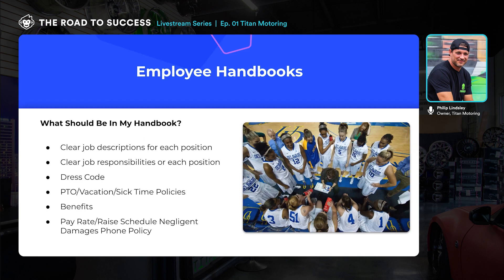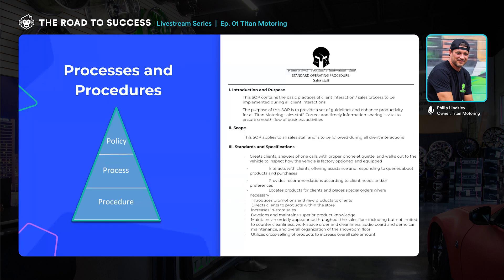This is one of our operating procedures — and many of you may have seen this kind of triangle where policy dictates process and then procedure. This is our SOPs for our sales staff — just a first-page snippet. It gives an overview of what the job is, the scope of what it's going to be, and gets more detailed from there. I'm sure people have had someone say 'that's not my job.' Well, with an SOP, it's right there in the standard operating procedure. The more you have this stuff clearly defined in black and white, the less that happens.